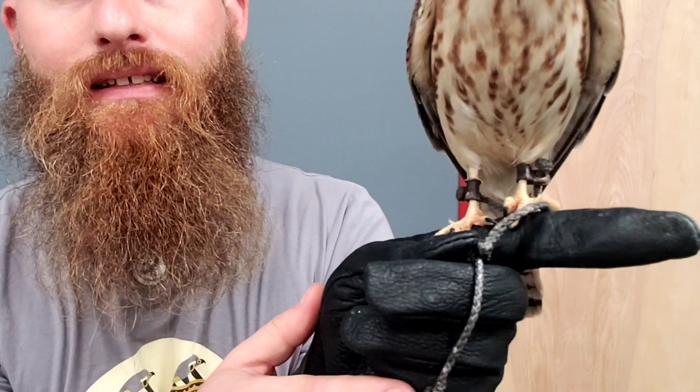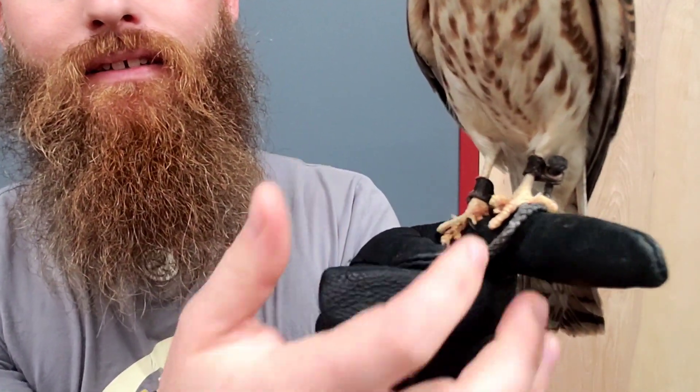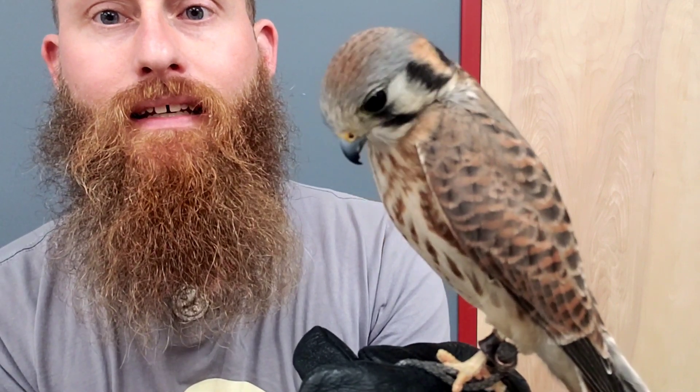As you can tell she is a bird of prey. She has talons for grabbing her food and she has that curved beak. You can see forward-facing eyes, and that makes her a bird of prey.